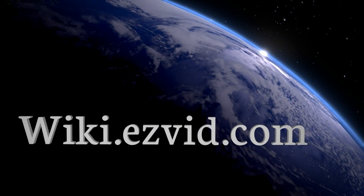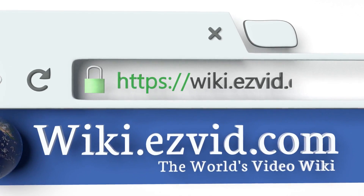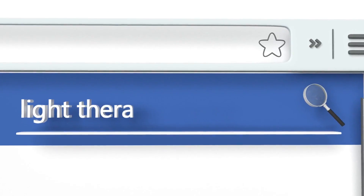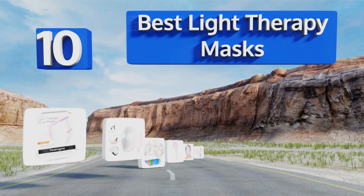EasyVid presents the 10 best light therapy masks. Let's get started with the list.